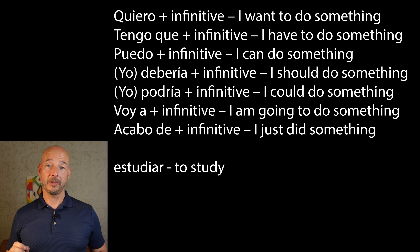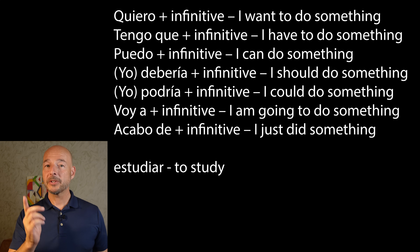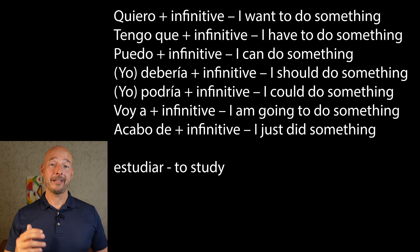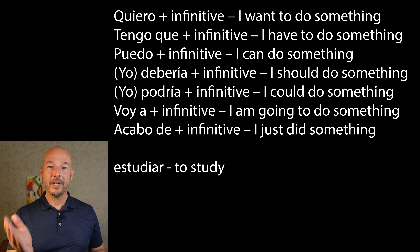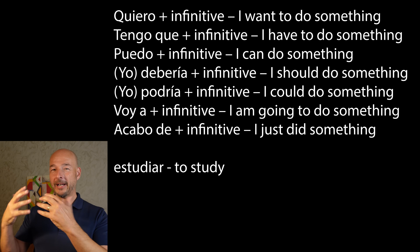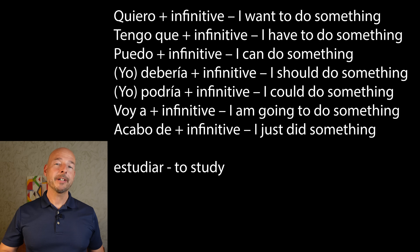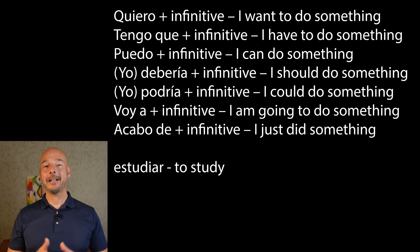The verb we're going to play with now is estudiar — to study, because that's what you're going to need to do. Ready? Go. Quiero estudiar — I want to study. Tengo que estudiar — I have to study. ¿Puedo estudiar? — Can I study? We jumped right to the question form on that one. Yo debería estudiar — I should study. Yo podría estudiar — I could study. Voy a estudiar — I'm going to study. Don't forget that little 'a' in there; sometimes it gets eaten up by other vowels, but make sure it's there. Acabo de estudiar — I just studied.